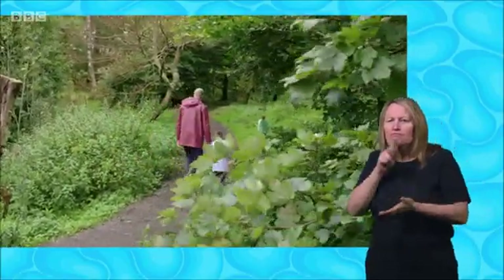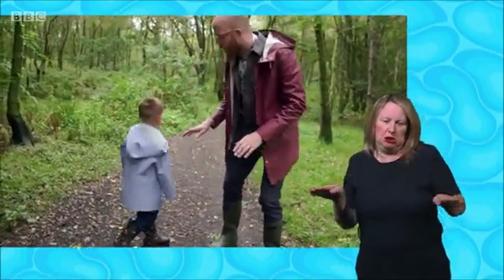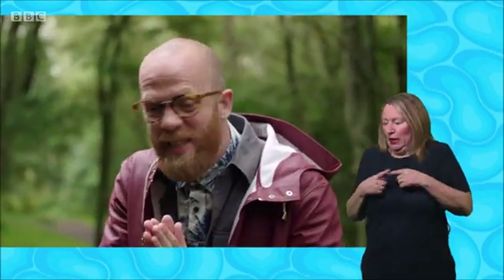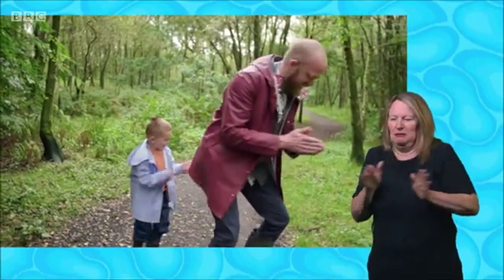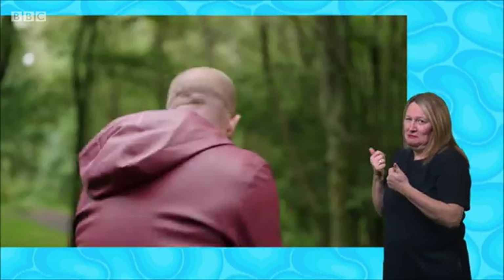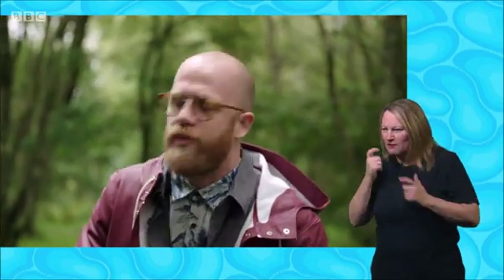Do you think the flowers are up here? Yes, they are. We are out looking for bees, but we also have to be nice and quiet so we can hear the bees as well. Sandy, what sound do bees make? Bzzz. And they make that sound by flapping their wings together really, really fast. Shall we try and do it with our hands and clap them together? Ready? Bzzz. That's brilliant.